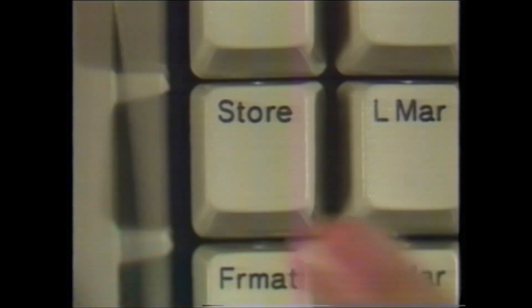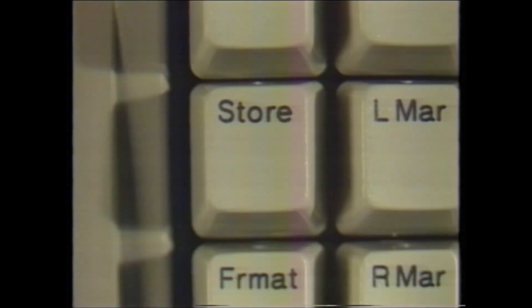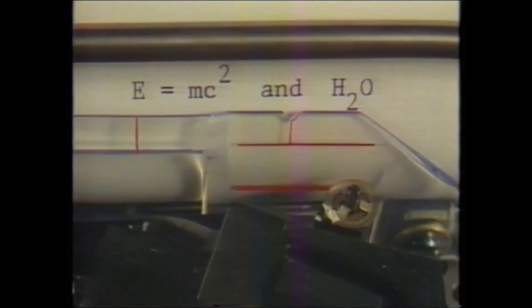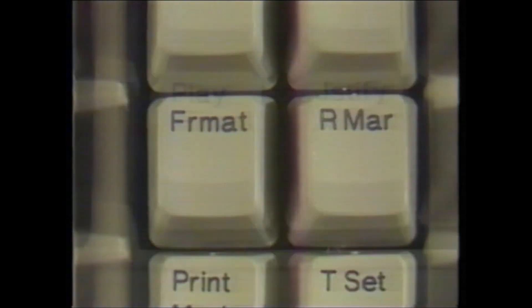With ample built-in memory, you can store over 11,000 characters of text. These systems also give you a choice of four typing pictures, including proportional spacing. Both systems feature automatic centering, super and subscript capability, format storage, and allow you to retrieve individually stored paragraphs, eliminating repetitive typing.